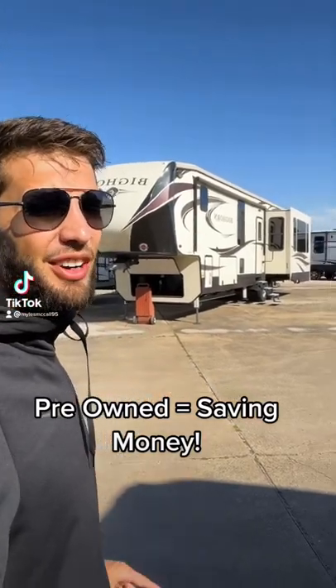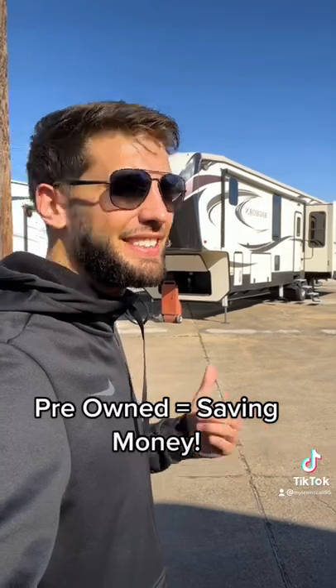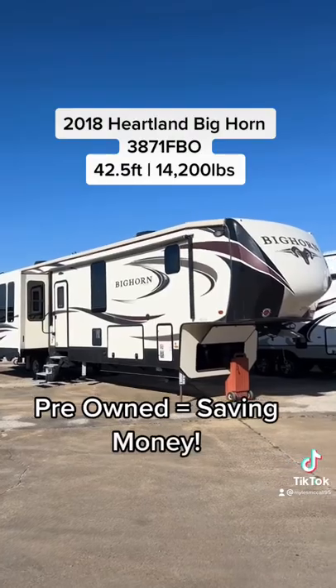We just got in this 2018 Heartland Bighorn that would be perfect for full-time living, especially if you need a desk. Let's go. This is a pre-owned 2018 Heartland Bighorn 3871 FBO.